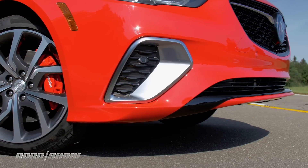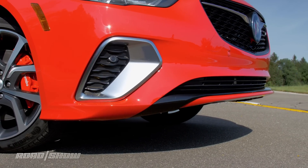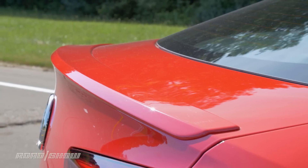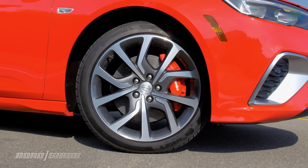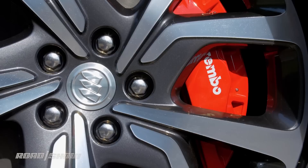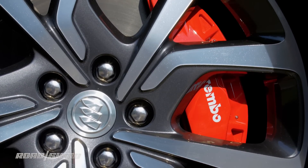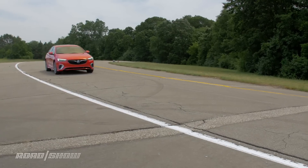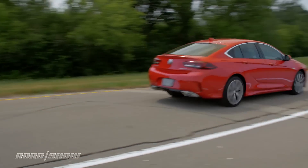Since a car can't possibly be sporty unless it also looks the part, Buick added sportier front and rear bumpers, side skirts, and a rear spoiler. The wheels are bigger too, 19 inches to be exact, and hiding behind them are performance brakes with Brembo calipers. It'll sound the part thanks to a new exhaust system, and it should handle pretty nicely thanks to adaptive dampers.